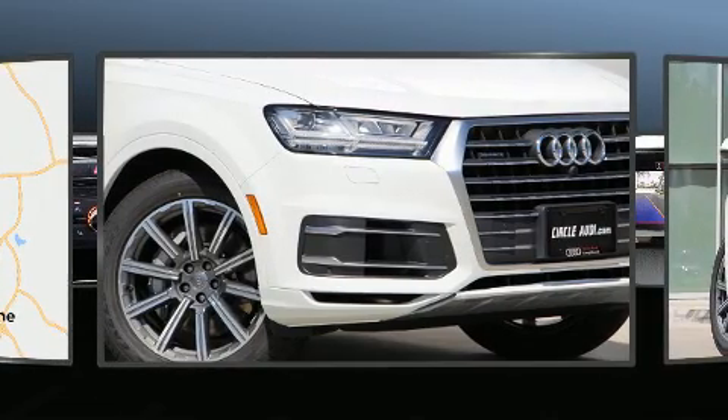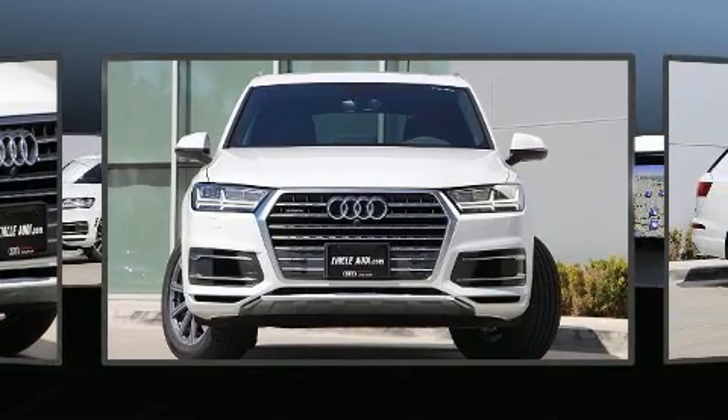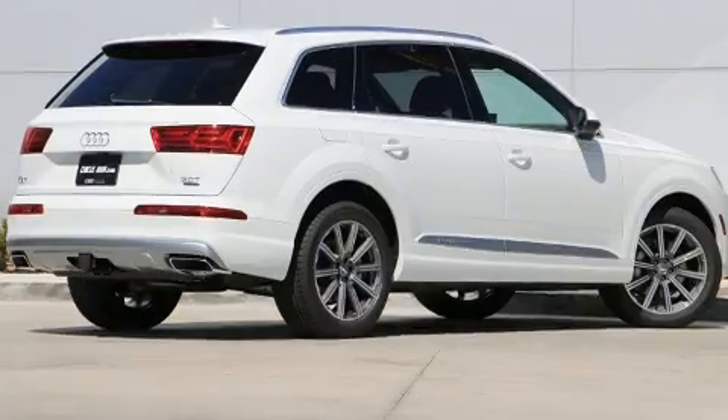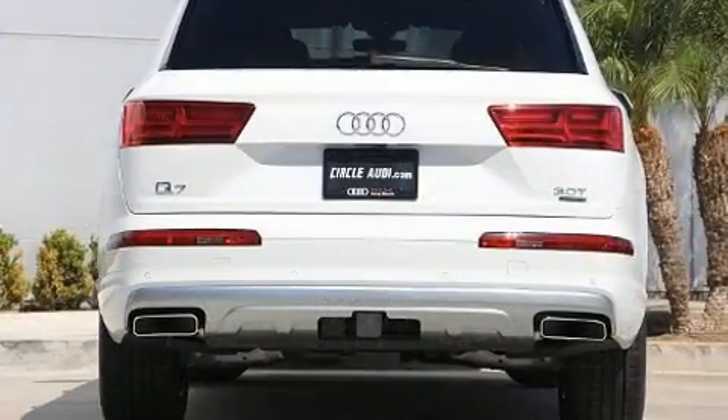All of the premium features expected of an Audi are offered, including leather upholstery, a tachometer, a built-in garage door transmitter, a blind-spot monitoring system, high-intensity discharge headlights, power moonroof, and power front seats.